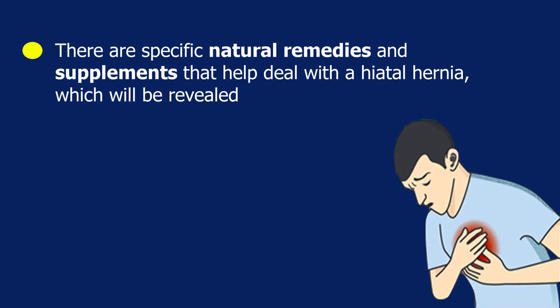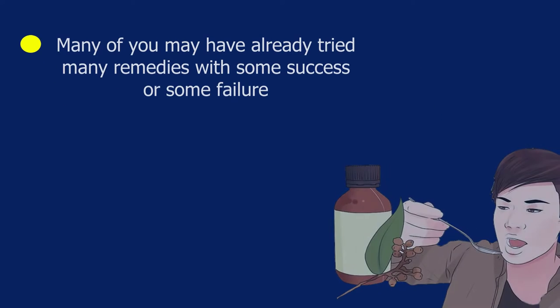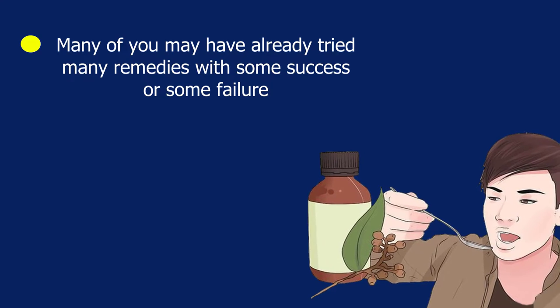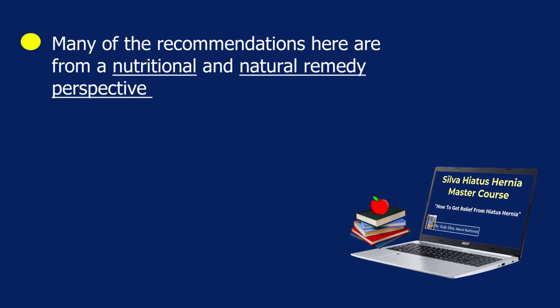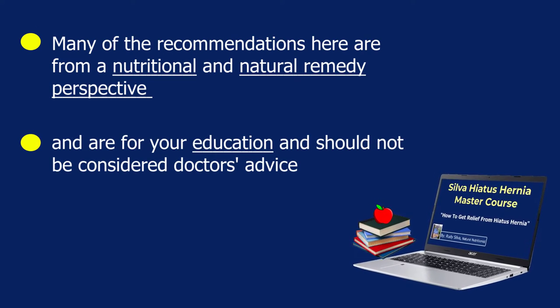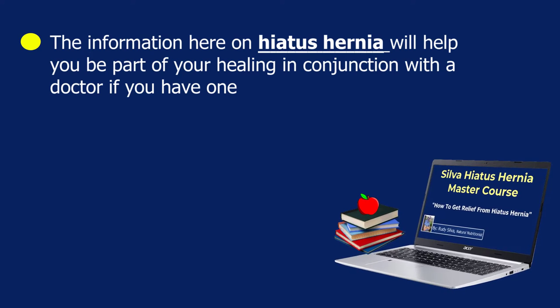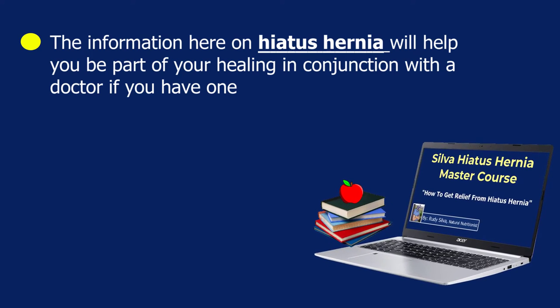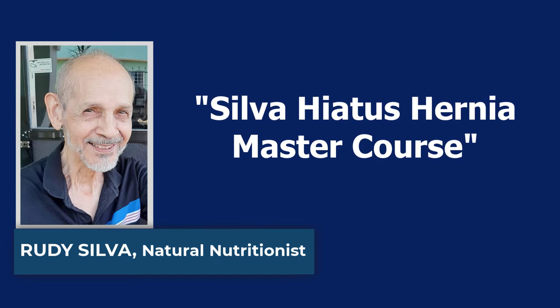The goal is to reduce gas pressure against the LES valve caused by poor diet, digestion, absorption, and lifestyle. There are specific natural remedies and supplements that help deal with a hiatal hernia which will be revealed. Many recommendations here are from a nutritional and natural remedy perspective, for your education, and should not be considered doctor's advice. This information will help you be part of your healing in conjunction with a doctor if you have one.